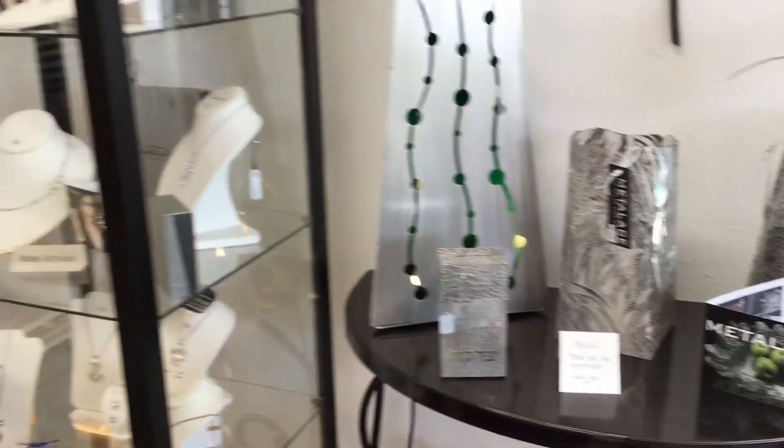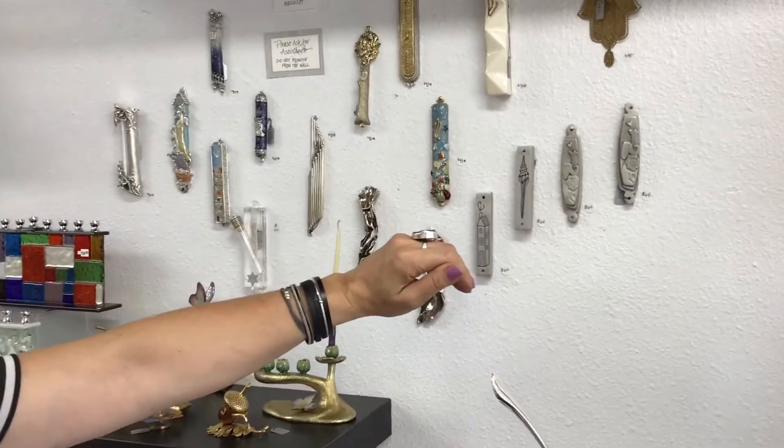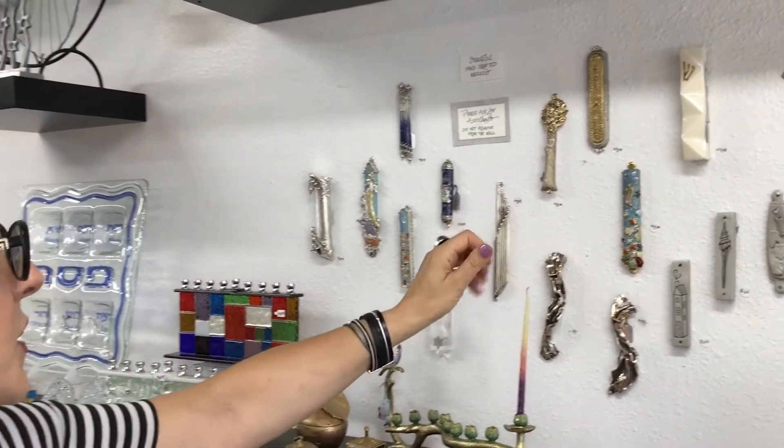We're going to head over this way and look at some of our mezuzahs — or we should say mezuzote. We have everything from contemporary designs to more traditional. These are made out of pewter, made in Vermont. Then we have some beautiful hand enamel ones with Swarovski crystals.